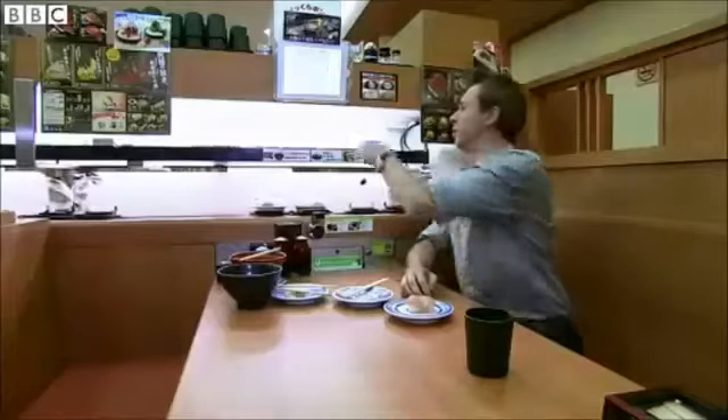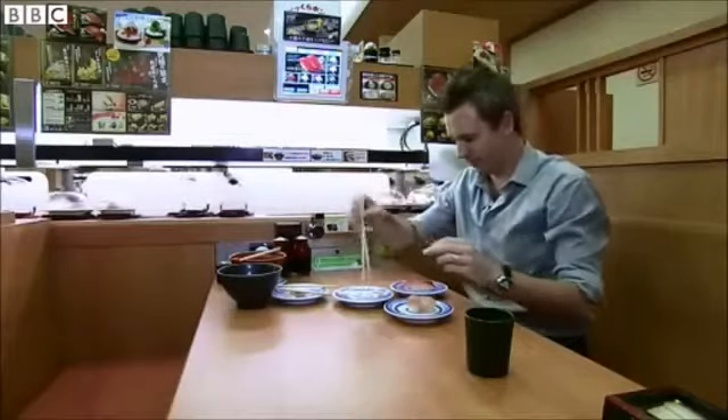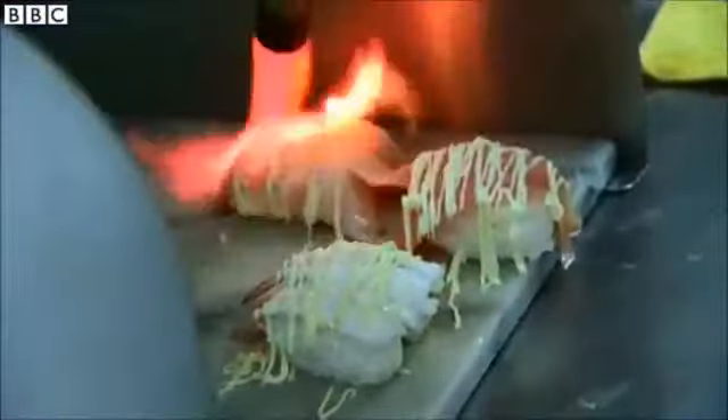And your food arrives by high-speed conveyor belt, which makes this an almost waiterless place to eat. As soon as the order is received in the kitchen, it can be prepared and loaded for launch.